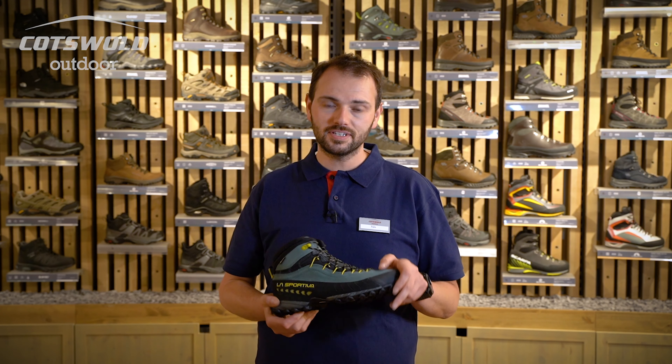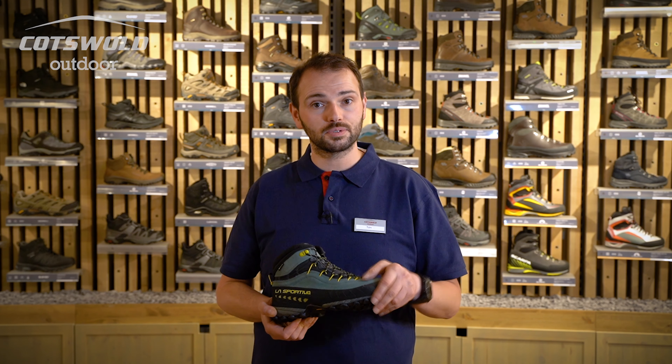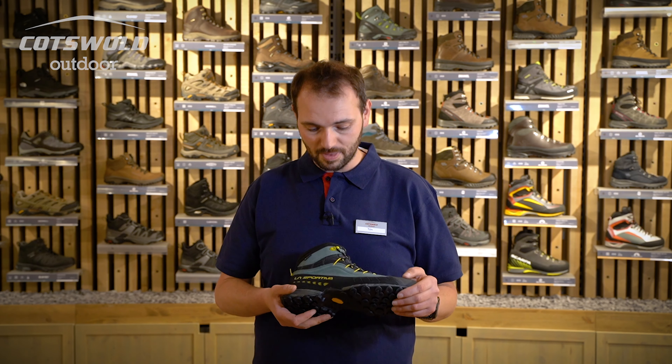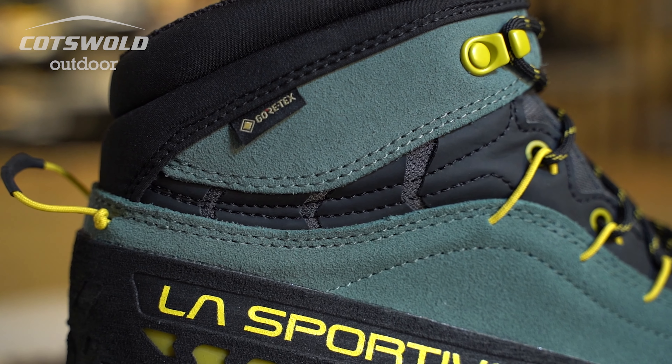These boots will really look after you. I've used these boots on many holidays, notably in Chamonix. The most recent time I used them was out with my mountain rescue team when I had to do some easy scrambling up to a casualty who needed to be rescued from the top of a stack. Absolutely fantastic shoes.